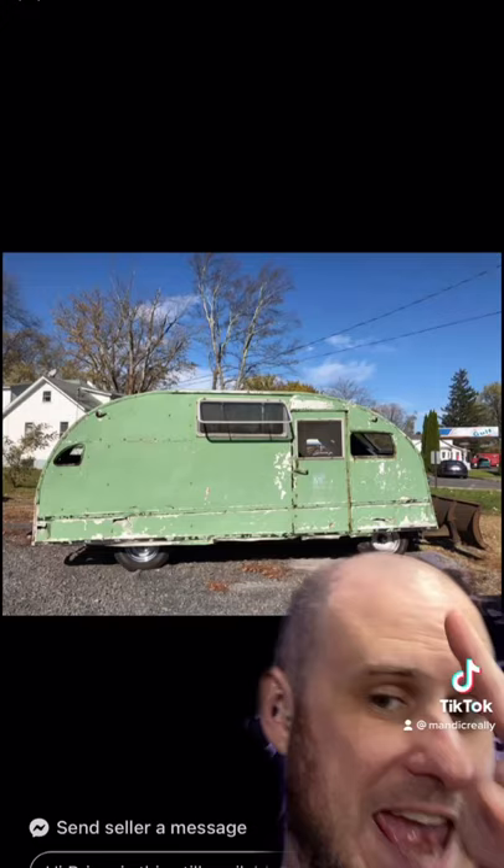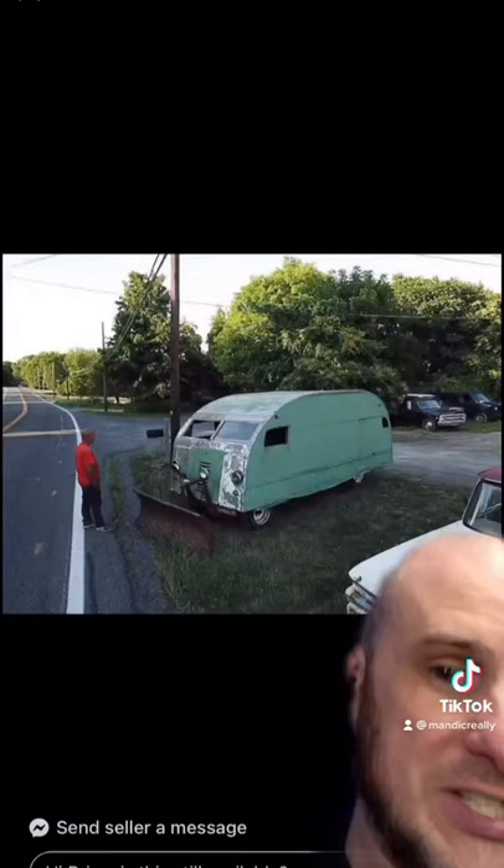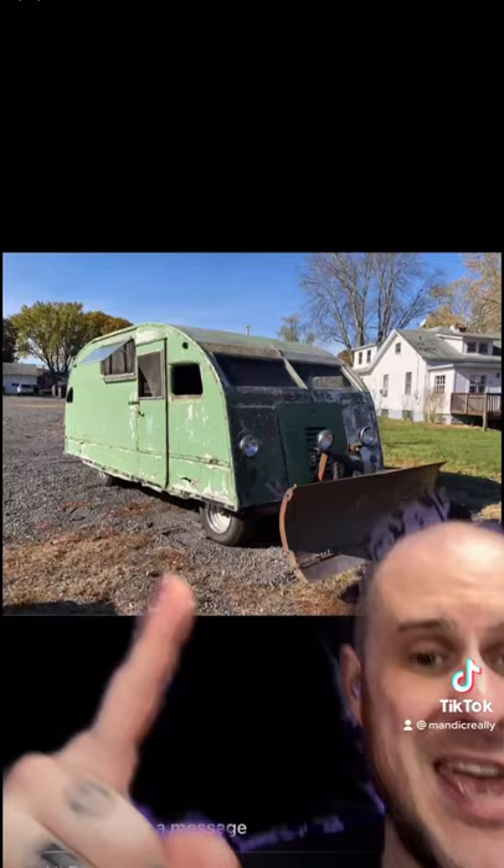I know, as a custom car builder, I should hate this. But I'd be lying. It literally looks like somebody's mobile home on wheels that drives down the road. My personal absolute favorite part of this is definitely the plow.